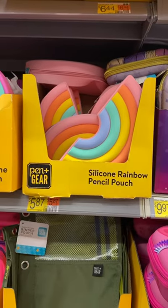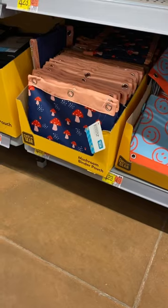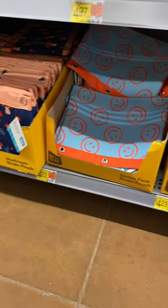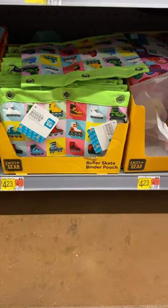They also have silicone rainbow pencil pouches — heart-shaped, kitty cat, or roller skates. I really like these three. They also have mushrooms, smiley faces, and roller blades. If you like these kinds of videos, go ahead and stay tuned for more.